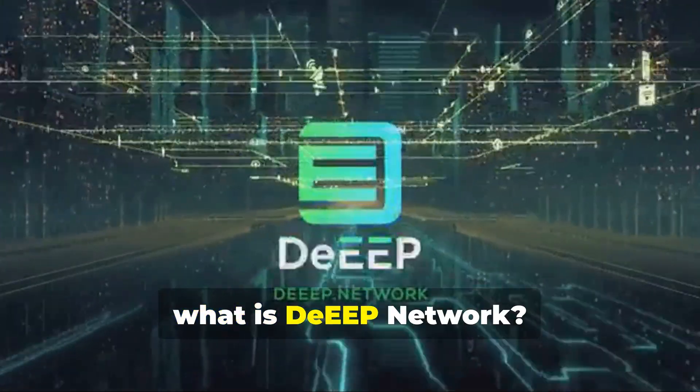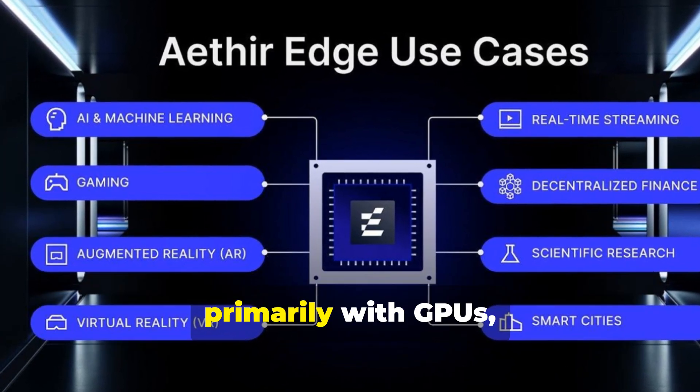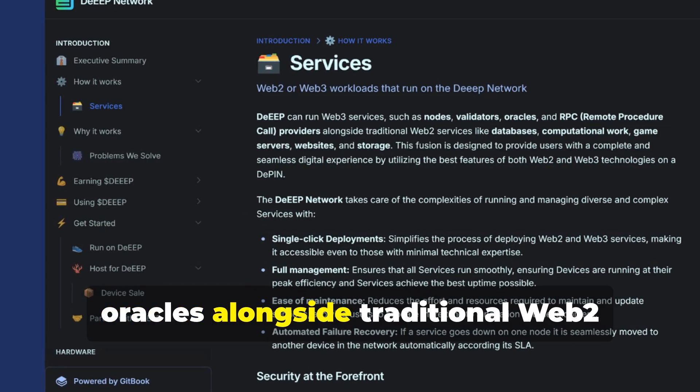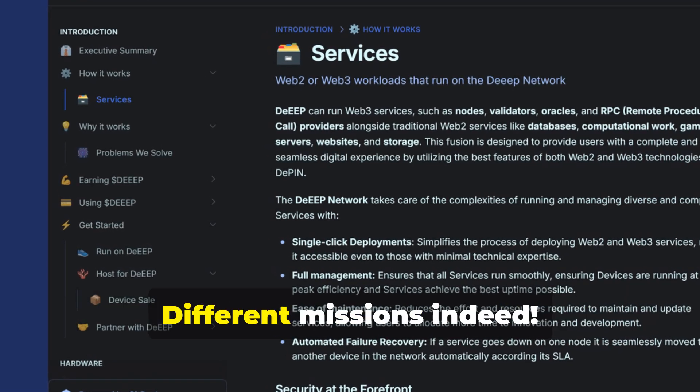First of all, what is DEEP Network? While Ether focuses on AI and inference models primarily with GPUs, DEEP can run Web3 services such as nodes, validators, and oracles alongside traditional Web2 services like databases and storage. Different missions indeed.